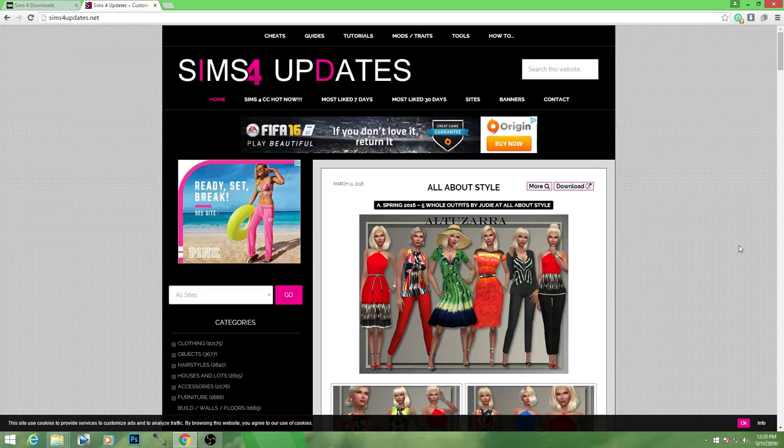Today we're going to go ahead and browse two websites — The Sims 4 Resource, and we're going to try to switch it up a little bit and do some Sims4updates.net. I personally like to do pretty easy-to-navigate websites, that's why I love The Sims Resource.